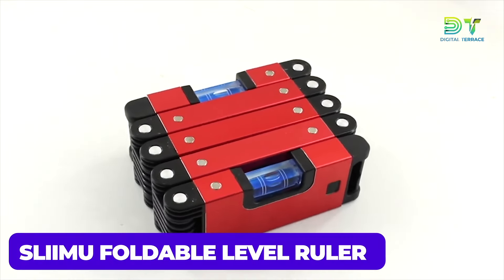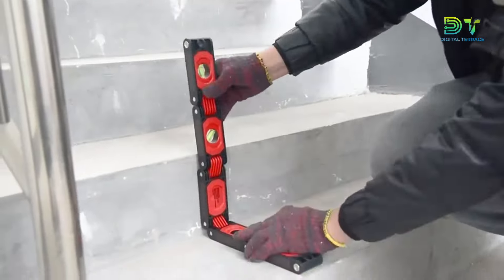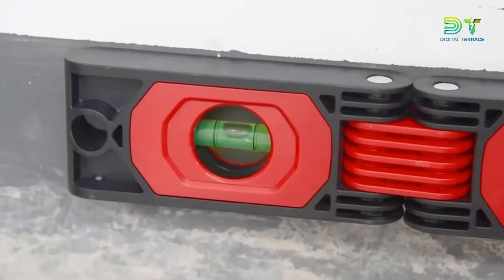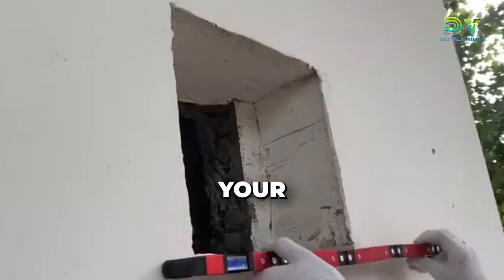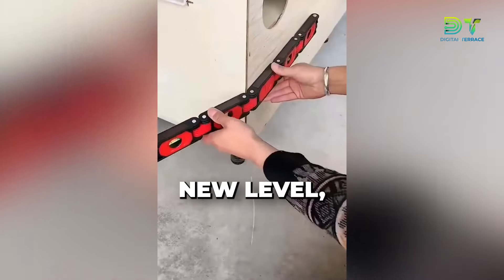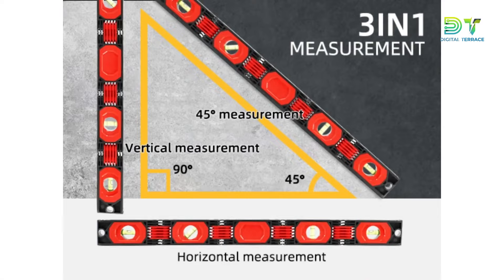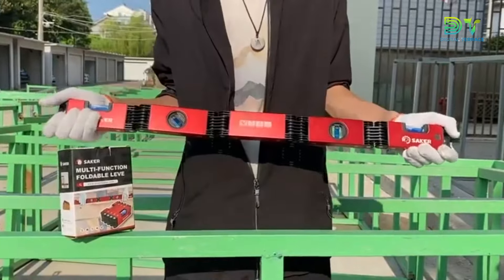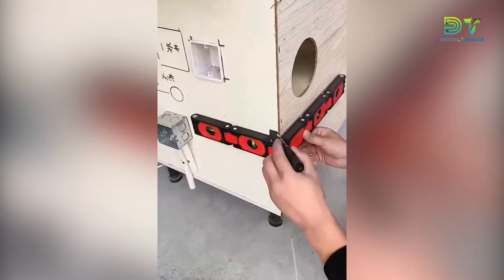Next up is the SlimU Foldable Level Ruler. Meet the SlimU Foldable Level, our new best friend in the world of woodworking wizardry. Priced at $29.99, this 28-inch marvel isn't just your average level, it's a multifunctional folding ruler that takes precision to a whole new level — pun intended. This bad boy unfolds to reveal a magical ruler that's not only accurate, but adapts to whatever angle your project demands.